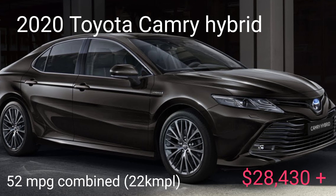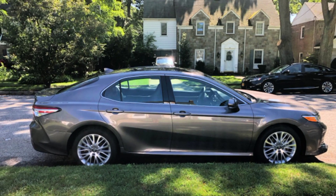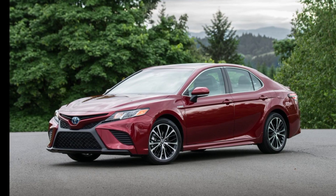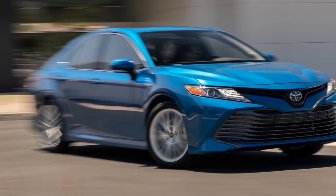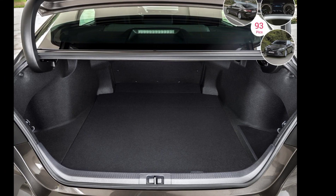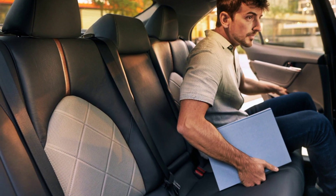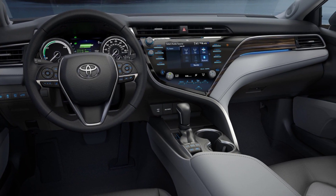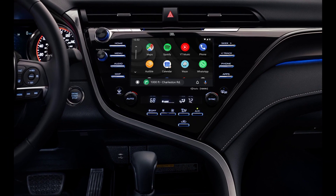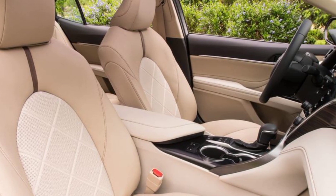Few cars sip fuel as well as the 2020 Toyota Camry Hybrid. In fact, it's the most fuel-efficient mid-size car available today and it returns gas mileage that nearly parallels many smaller hybrid cars. The Camry Hybrid also delivers eager acceleration and agreeable overall driving dynamics. It features a sizable trunk, a premium interior, and two roomy rows of seats. Standard features in the 2020 Camry Hybrid include a 7-inch touchscreen, a Wi-Fi hotspot, Apple CarPlay, Android Auto, Amazon Alexa, heated front seats, a power-adjustable driver's seat, and a full suite of active safety aids.